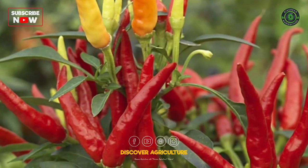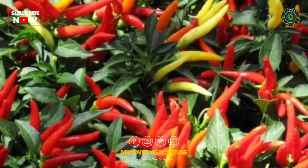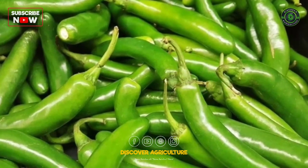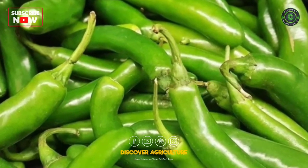Varieties of chili include Usa Sadabhar, Usa Jwala, and Pan C1. However, many of the farmers are growing varieties procured from Pantandal for a long time and even using their own seeds.